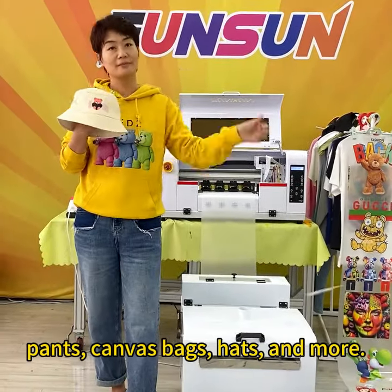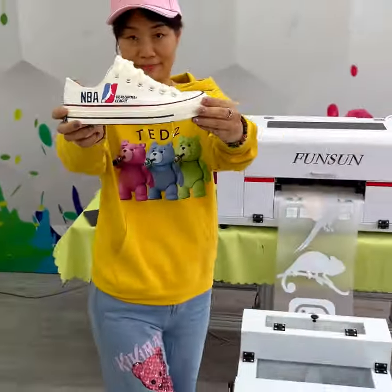In addition to t-shirts, you can also print on hoodies, jerseys, pants, canvas bags, hats, and more. Contact us now.